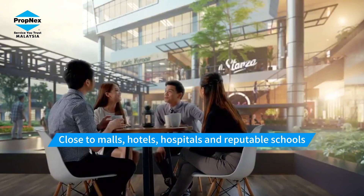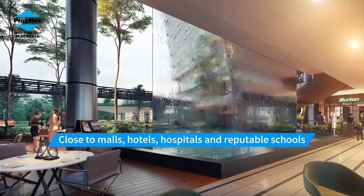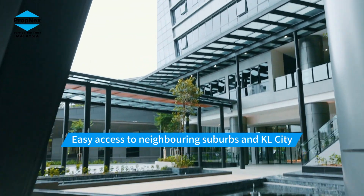Conveniently close to malls, hotels, hospitals, and reputable schools. Easy access to neighboring suburbs and KL city.